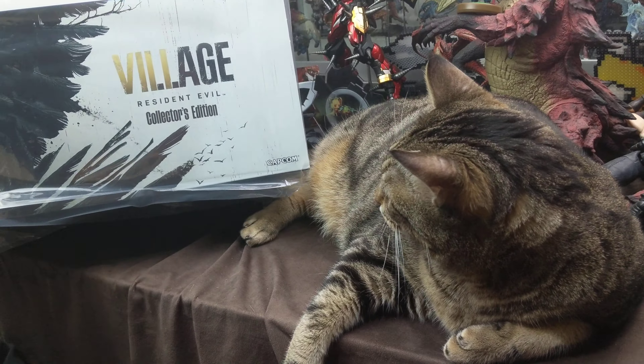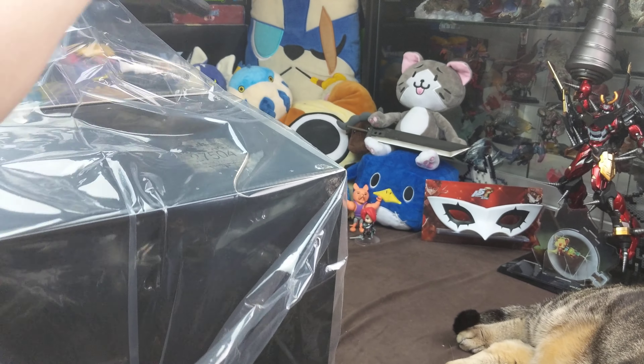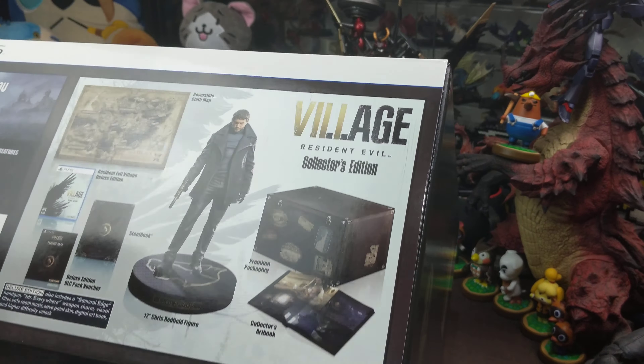We are unboxing Resident Evil Village! This is the collector's edition for PS5. It is a huge edition — it's actually kind of an expensive one. The MSRP was $219 US dollars. Normally when I get these I'm mostly out of curiosity because it's really rare I'm happy with ones that cost this much, but we will see if Capcom has what it takes to make it worth it. It did come from GameStop — I believe this was a GameStop exclusive — and they had a separate box. This was packaged by Capcom in a separate box before it went to GameStop, so GameStop's ridiculously dumb shipping doesn't seem like they were able to damage it this time, which is rare.